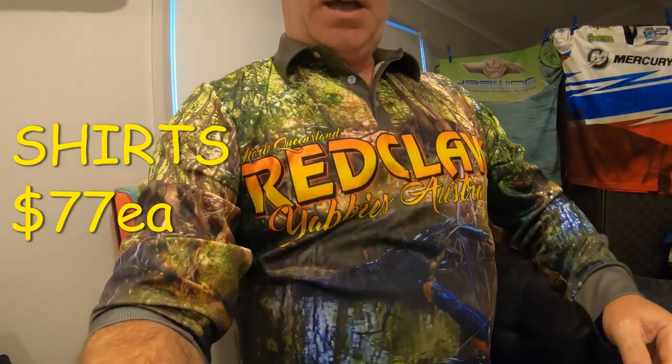Welcome to Fishing with Steve D. Today I'm wearing my new Red Claw shirt - the NQ Red Claw Yabbies Australia Facebook shirt. It looks pretty flash, nice and bright. We've got pink for the girls, blue for the boys, and a brownie green color which is very popular. In this video we're going to report on what the Red Claw are doing, what they're catching them on and how they're catching them.